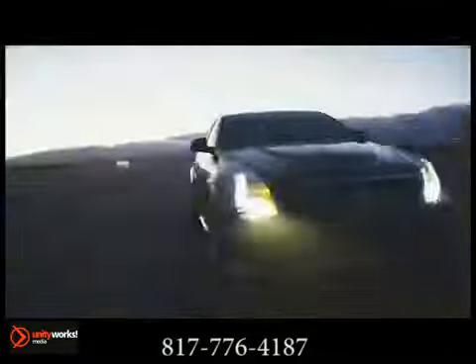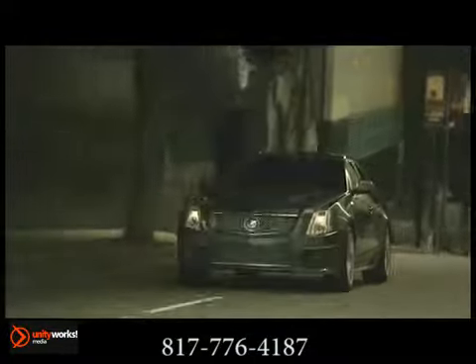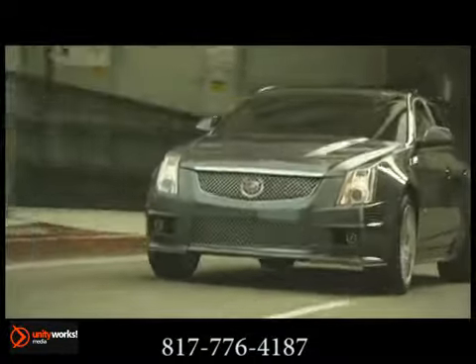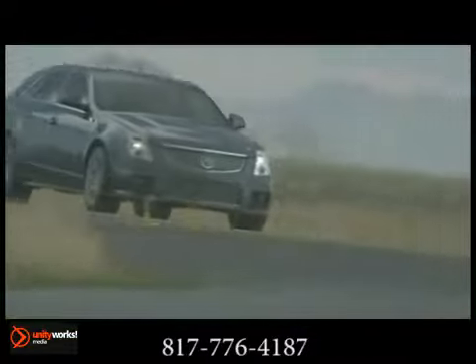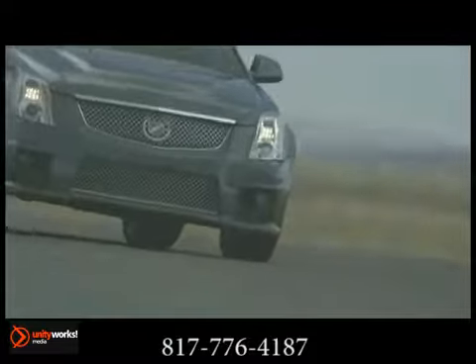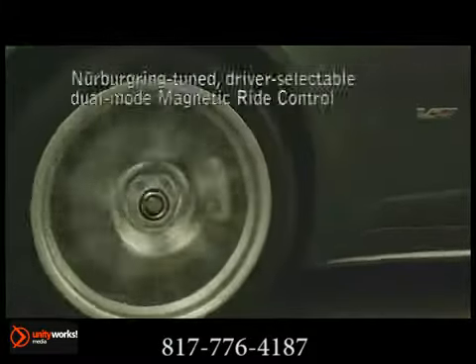With all the necessary credentials in place that make a V a world-class performer, the epic 556 horsepower Eaton supercharged V8 engine, six-piston front and four-piston rear race-bred Brembo disc brakes.